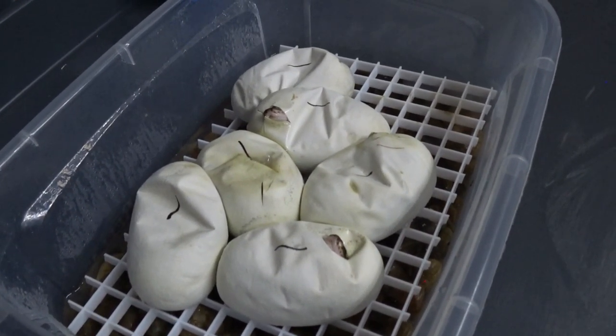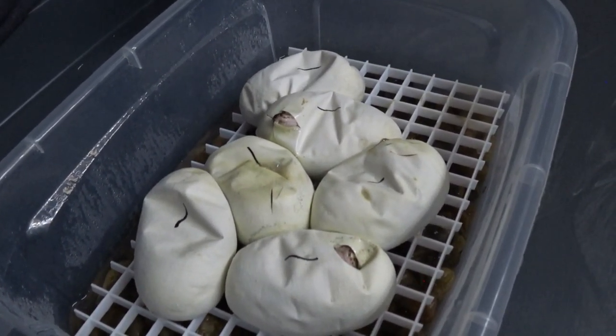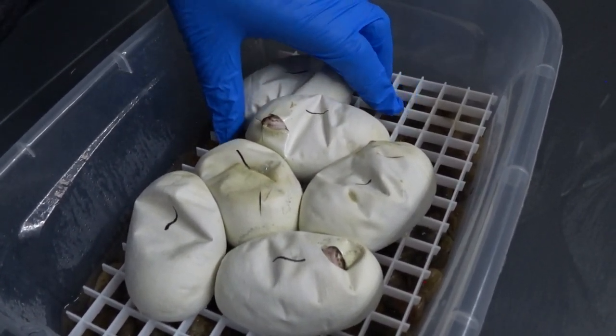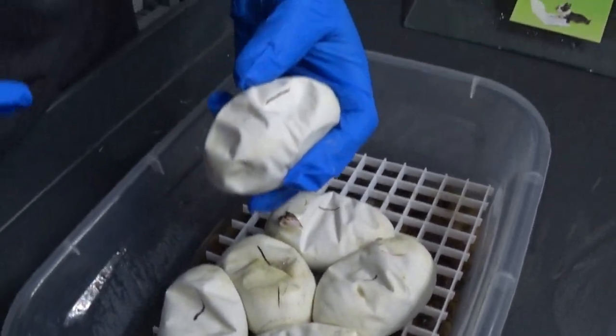I actually said five eggs, but I forgot it's actually six eggs. Four of the six had already pipped, so we'll go ahead and start working on a couple of these that have not yet, and see what we got.